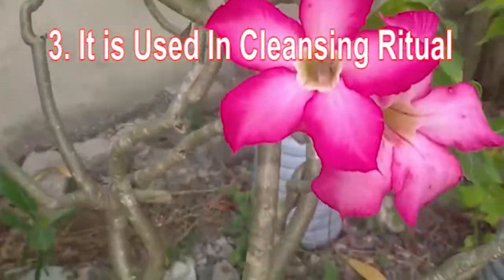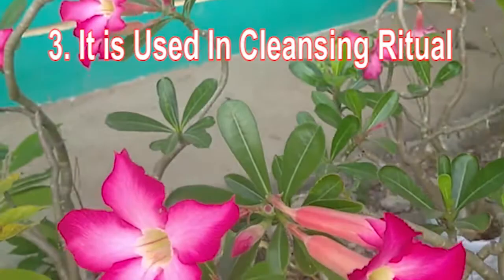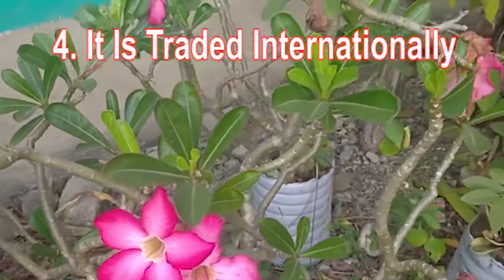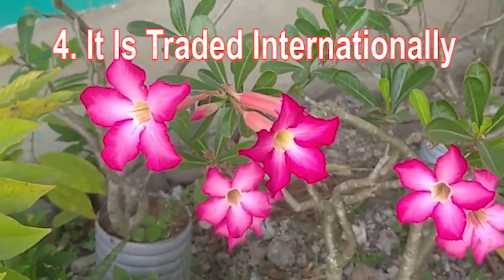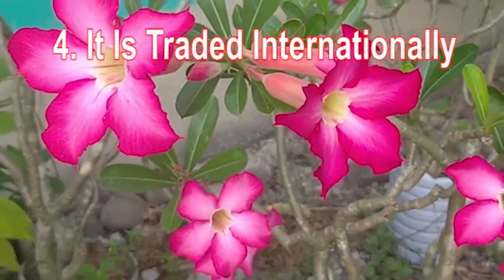is believed to create a calm effect and help the meditator relax by eliminating evil thoughts. Fact four: it is traded internationally. The desert rose is traded globally for its various properties, but mostly for ornamental purposes.